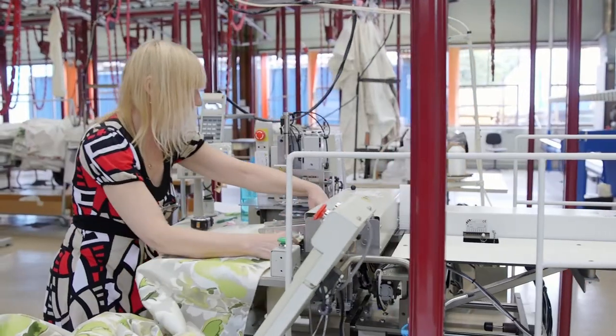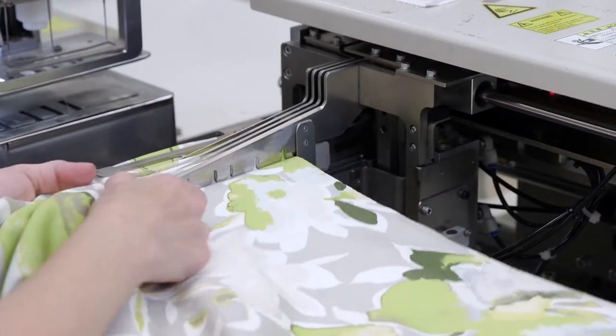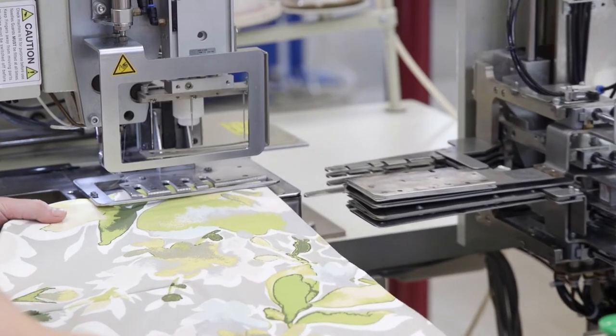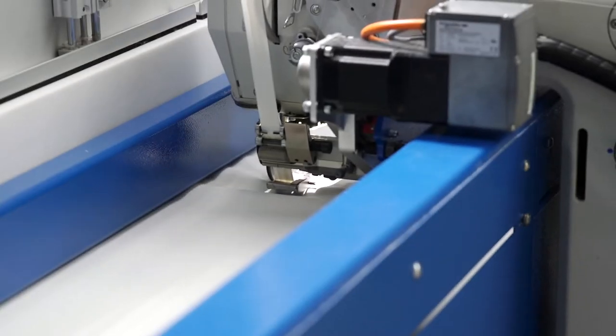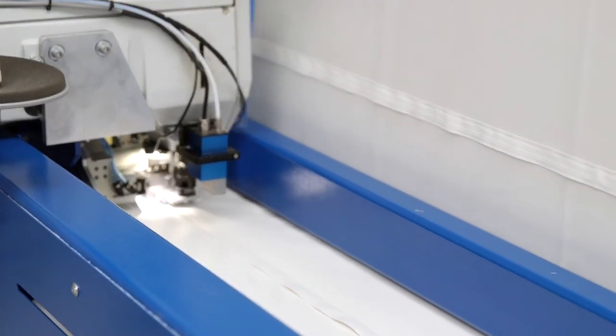An example of our automated process is the pinch pleat machine. It inserts fully adjustable plastic hooks which give incredible consistency on large runs of production. Our Roman blind machine automatically applies horizontal tapes across the blind, which allows us to make multiple Roman blinds simultaneously.